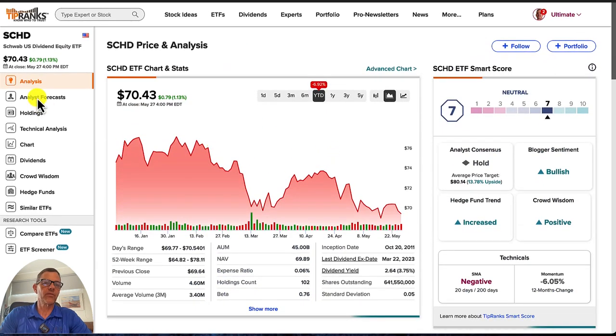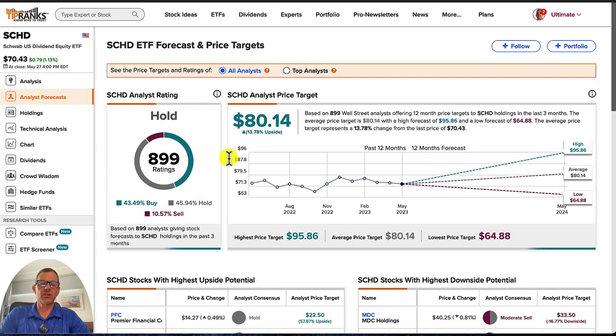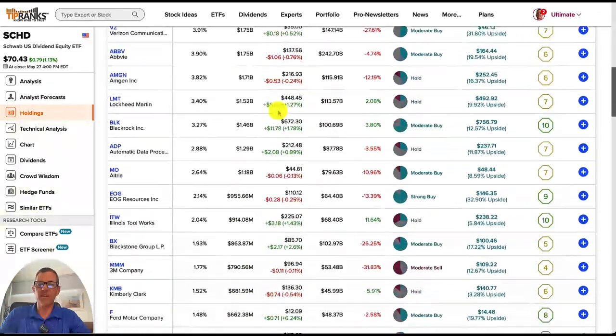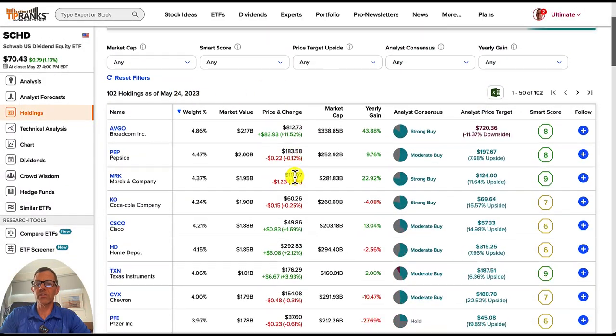Looking at the analyst forecast tab, it gives us more information. We can see we've got 899 ratings on SCHD: 43.49% are buy, 45.94% are hold, and the overall consensus is a hold. We've also got the SCHD price target, and one thing I like about this page is we can see the stocks with the highest upside potential and the highest downside potential, all listed quick and easy to look at. We can also check out all of their different holdings — they currently have 102 holdings as of May 24th.